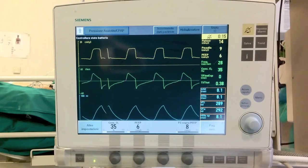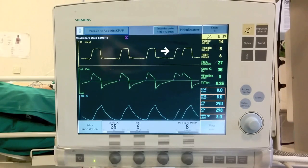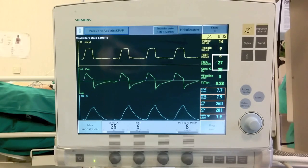Pressure support ventilation is a spontaneous type of ventilation. The patient initiates every breath and the ventilator supports them, so that the patient controls his own respiratory rate.